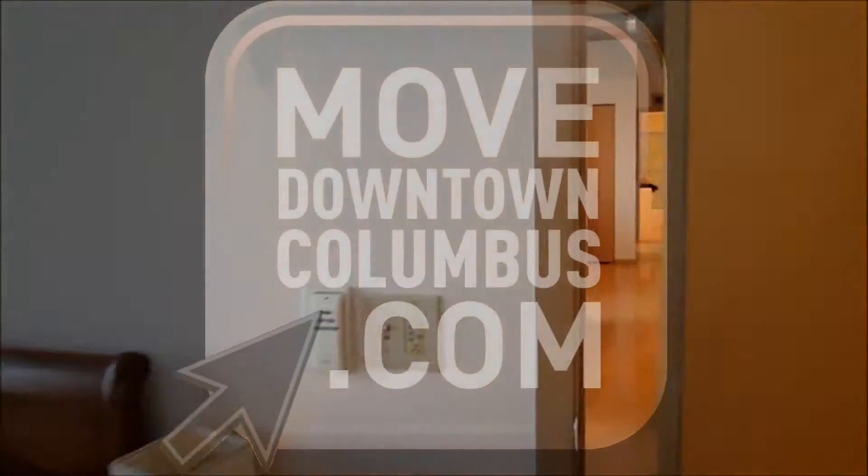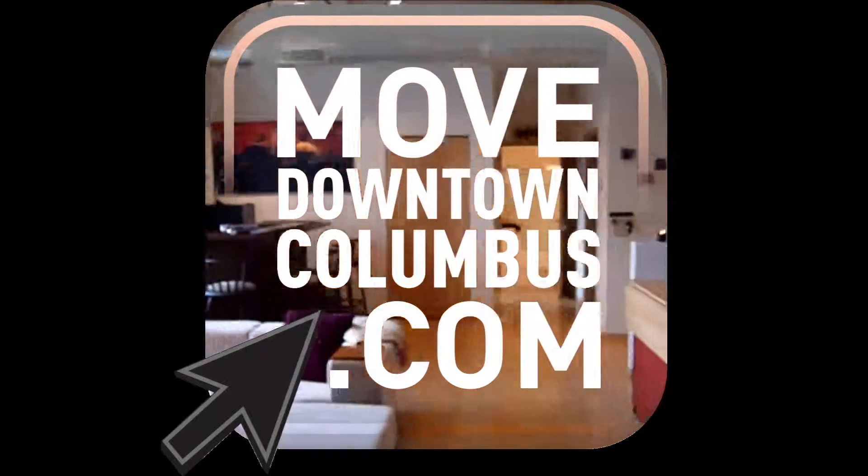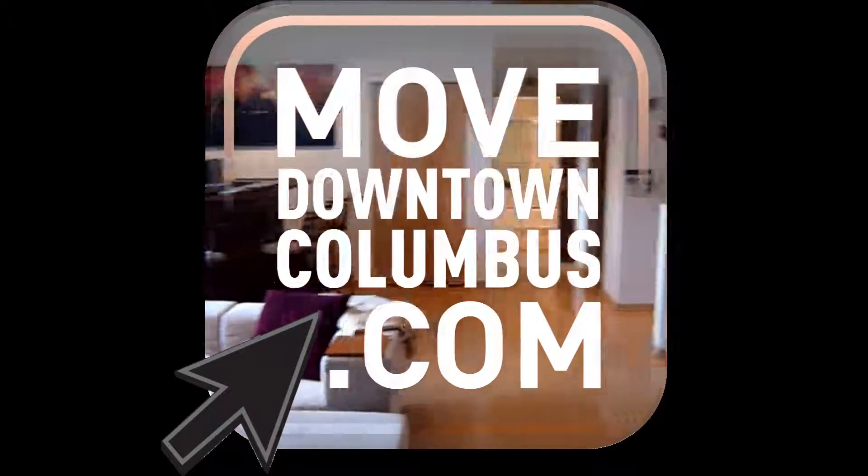And there you have it — Loft 501 at the Exchange Urban Loft.